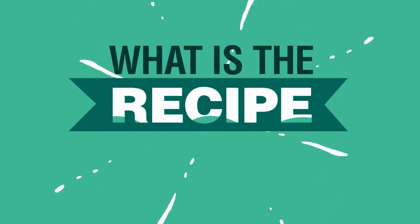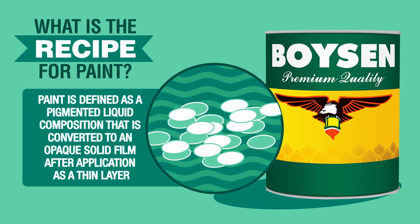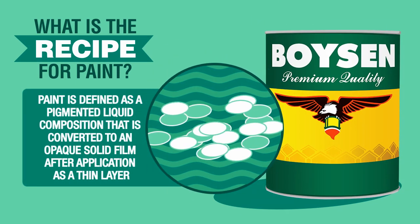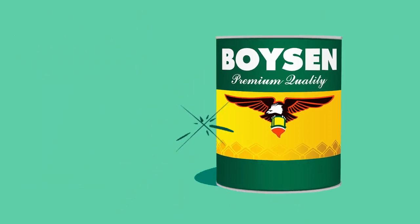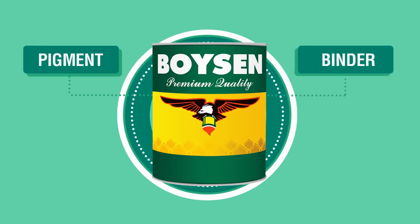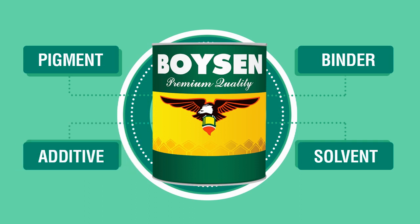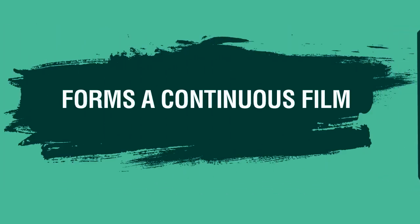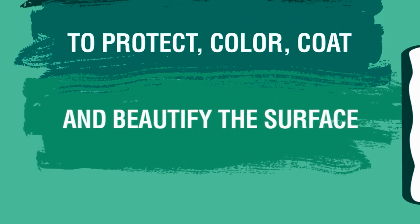What is a recipe for paint? Paint is defined as a pigmented liquid composition that is converted to an opaque solid film after application as a thin layer. Its main ingredients consist of a pigment dispersed in a binder and reduced with solvent as a transfer medium, augmented by additives that bestow desired specific properties. Altogether, when applied onto a surface, it forms a continuous film to protect, color, coat, and beautify the surface.